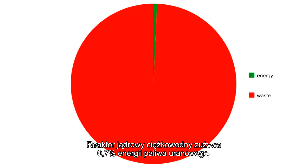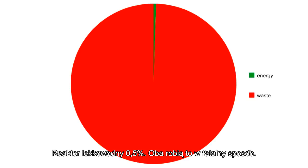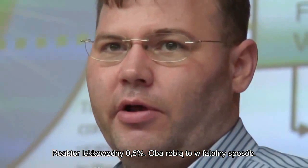The heavy water reactor will use about 0.7% of the uranium's energy value, and the light water reactor will use about half of 1%. They both do terribly.